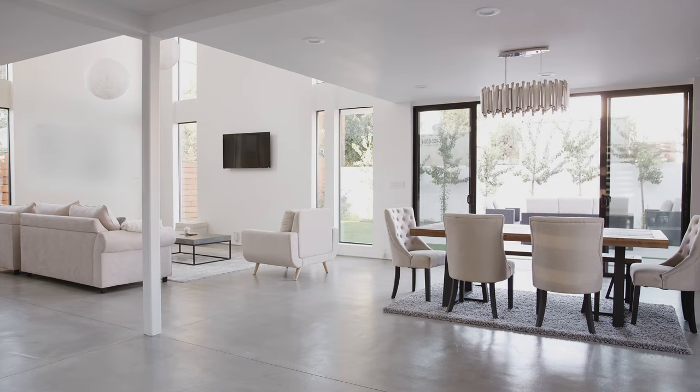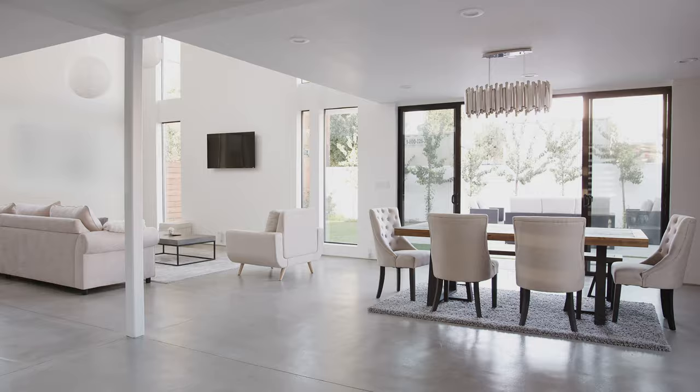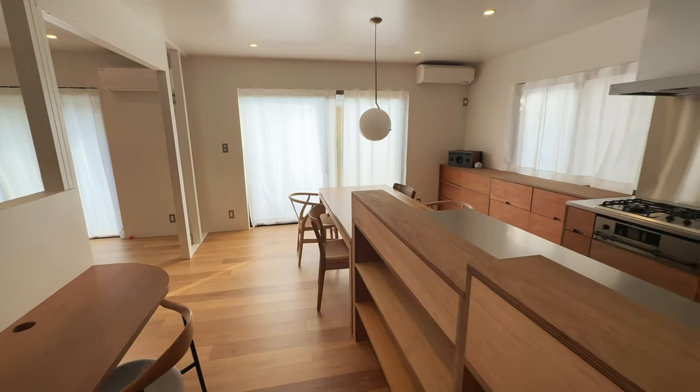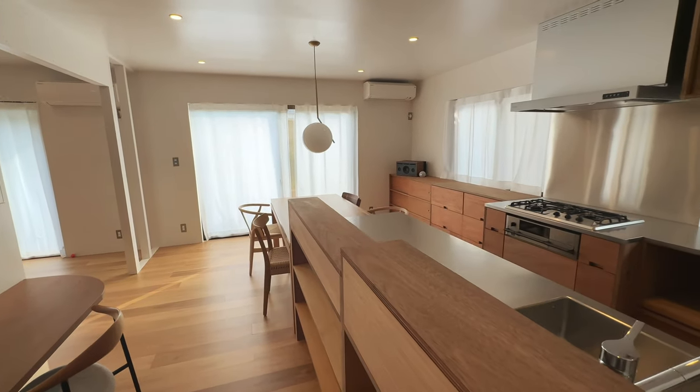Another really good example is your fixed elements. If you have cool fixed elements, don't be surprised if Accessible Beige reads muted or muddy — and that's probably not something you want to achieve in your space. However, if you have warm earthy fixed elements, then chances are Sherwin-Williams Accessible Beige could be the right paint color for your home.